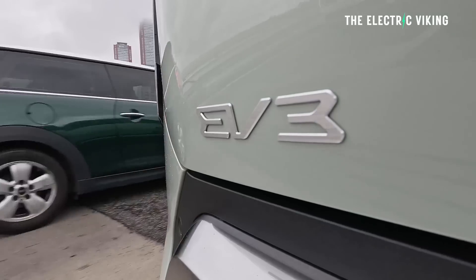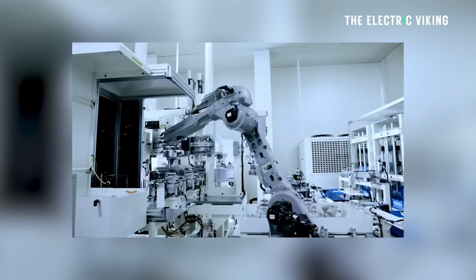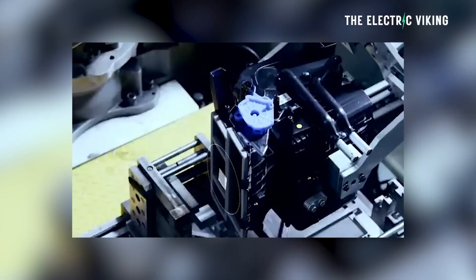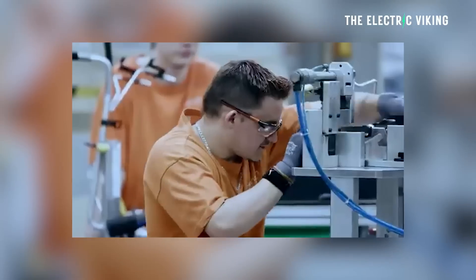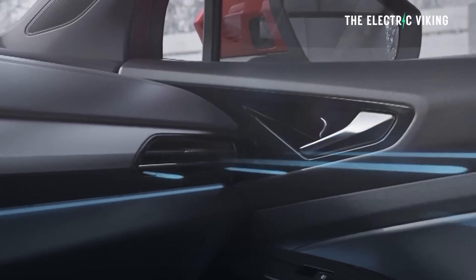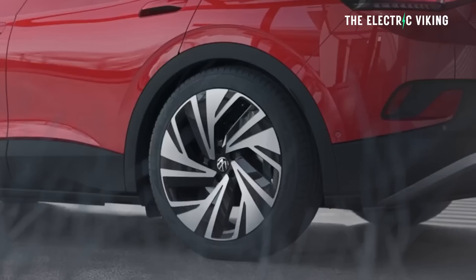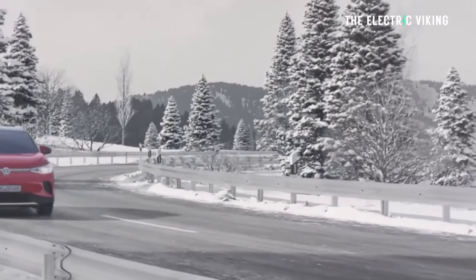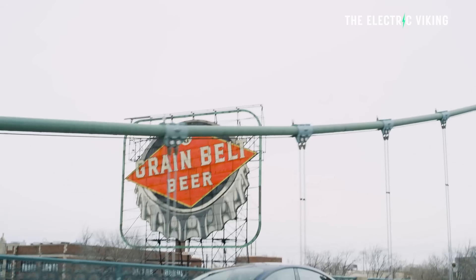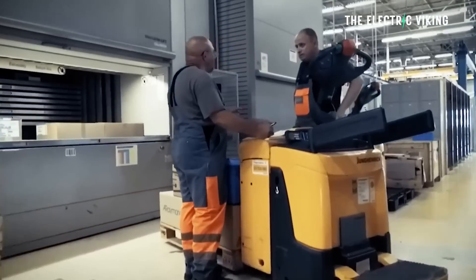The fourth-generation heat pump system has been commercially available since July of this year, so car manufacturers are beginning to use it. It was first implemented in the Kia EV3 in South Korea — not on sale in most places yet, but it will be within the next few months. These heat pumps will also be manufactured in the US and in Europe. The system employs a distinctive method by simultaneously recovering heat from various sources like the motor, the battery, and ambient air. This reclaimed heat, which would otherwise be lost, is repurposed to both warm and cool the cabin while maintaining the battery at its optimal operating temperature.